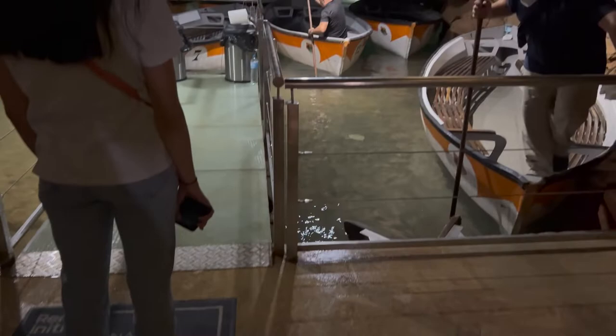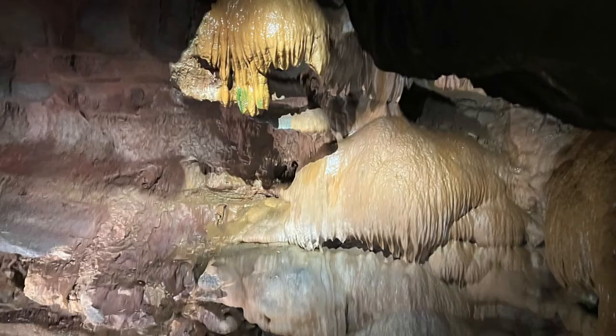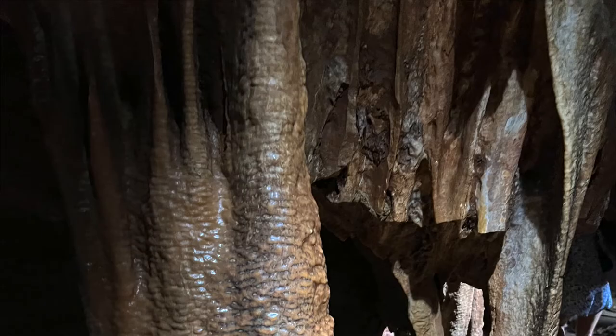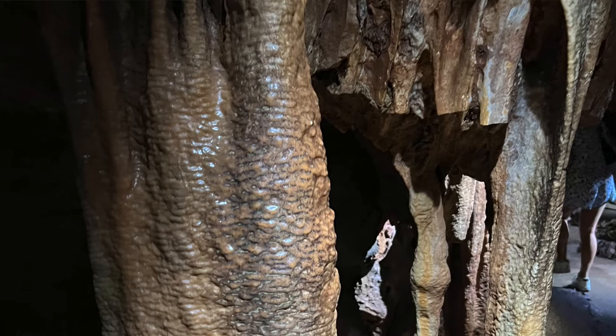I will say a couple of things. If you're claustrophobic, this may not be a trip or tour for you, because you're in a small boat with 14 people per boat. Oftentimes you have to lean forward or hunch forward to get through some of the formations to get into more of the open areas. Secondly, it's a photo spot, but there are only a few places on the tour where they allow you to take photos or video, as you'll see in my video here.